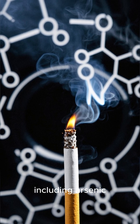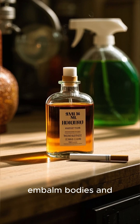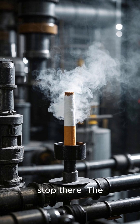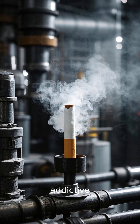Including arsenic, formaldehyde, and ammonia — the same stuff used to embalm bodies and clean toilets. But they don't stop there. Tobacco is sprayed with sugar to make the smoke smoother and more addictive.